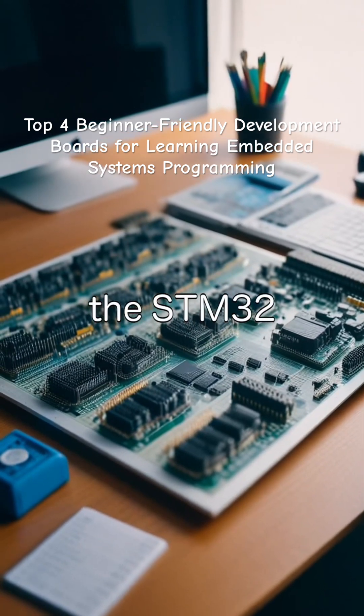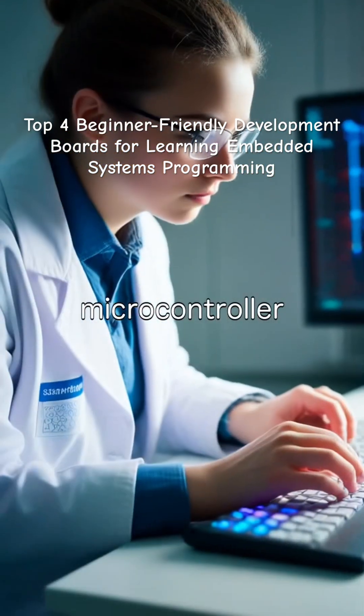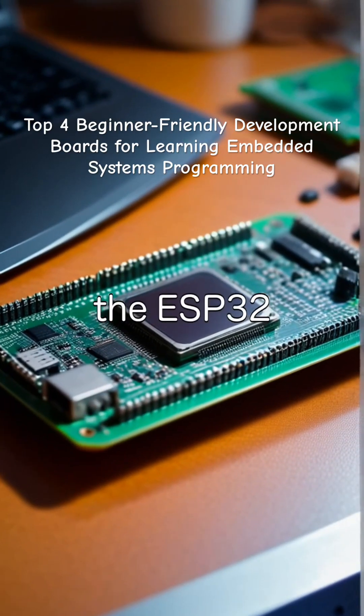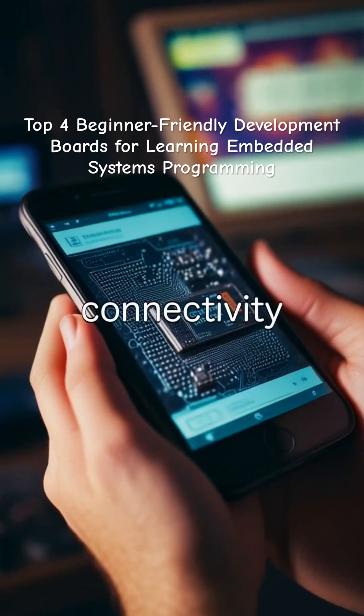Number two is the STM32 Nucleo boards, best for those aiming for industry-grade microcontroller experience. Number three is the ESP32 DevBoard, best for beginners interested in IoT and wireless connectivity.